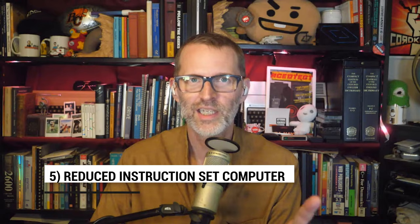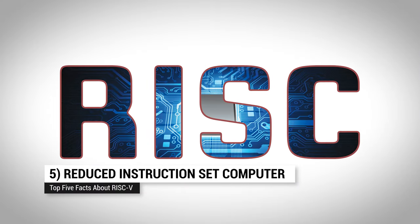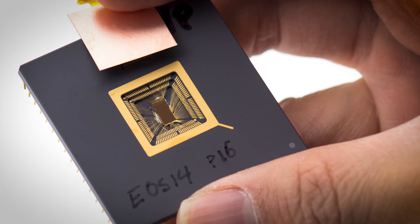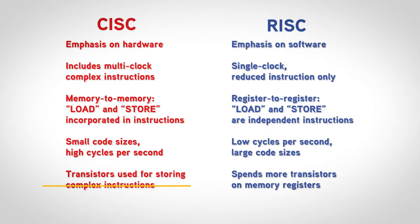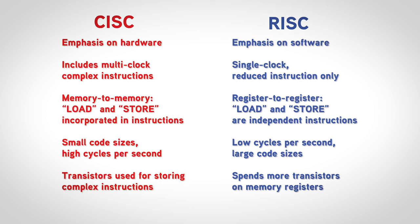Number five: RISC is spelled R-I-S-C. It stands for Reduced Instruction Set Computing. And to way oversimplify, it's a design philosophy that focuses on removing rarely used instructions in order to speed up performance.